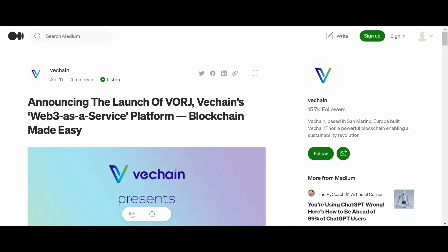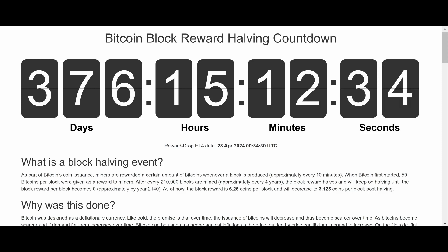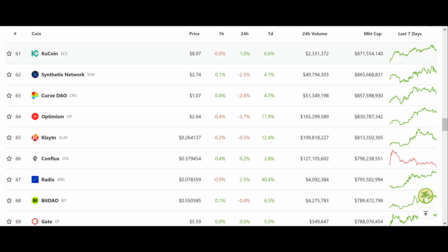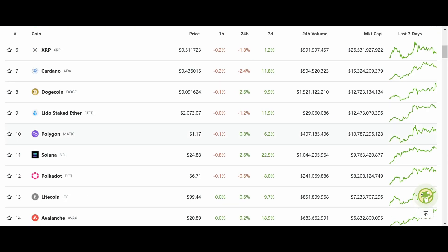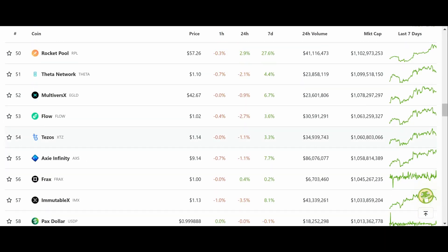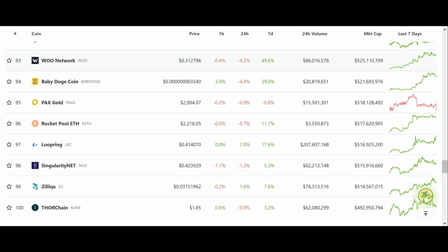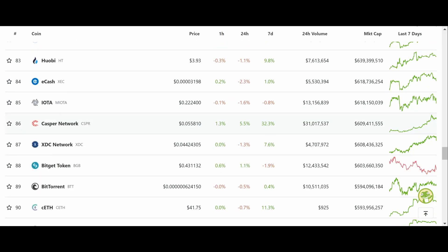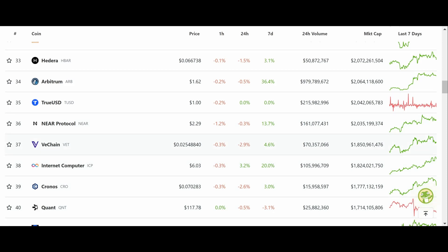376 days left to the next Bitcoin block halving — almost a year, we're almost there. Taking a look at the markets: Bitcoin is just slightly under $30K. AVAX is pumping for some reason — good for them. Injective, Render — a couple coins up here and there. VeChain is not up; it's just kind of sitting there like always, but hey, it is what it is.